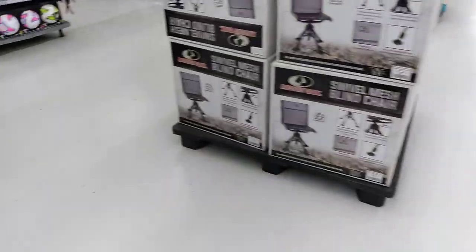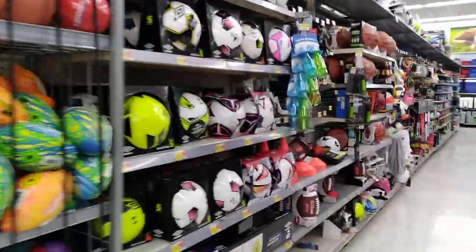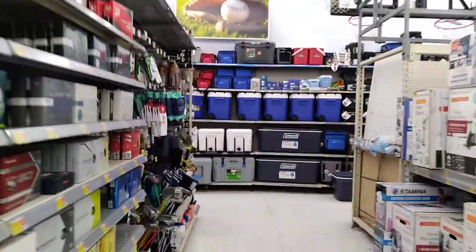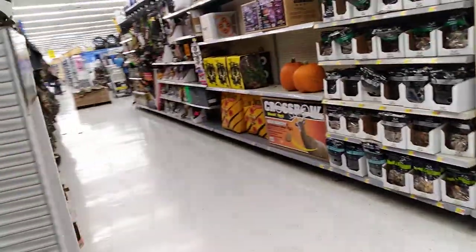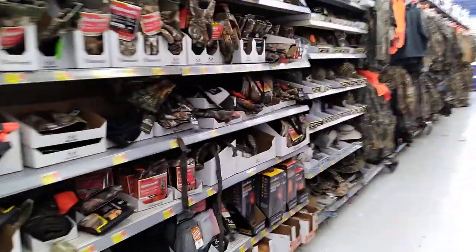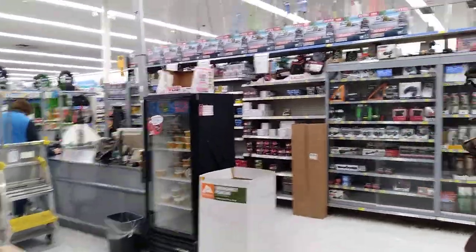More hunting stuff, more sports stuff. This is all the sporty stuff right next to the hunting area. There are coolers, weight training equipment, treadmills, lunch boxes, more coolers. This is where you can buy your firearms and the ammunition. More camo.